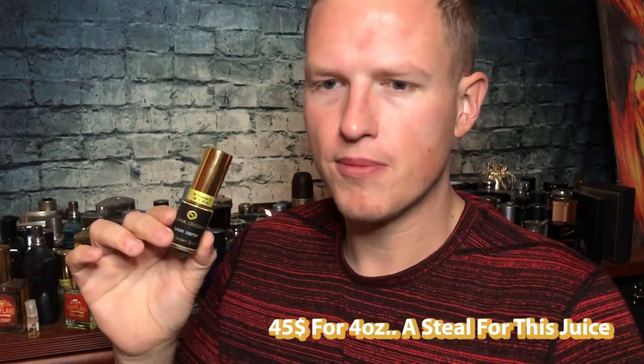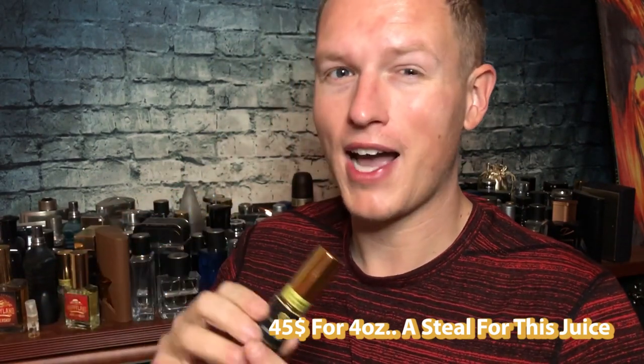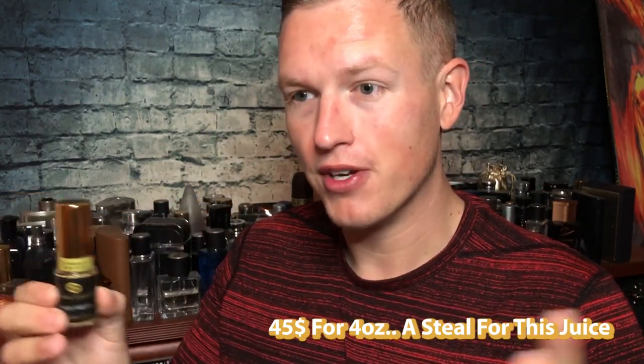It's $45 for four ounces — high quality stuff. A lot of Central Obsessions fragrances are kind of like copies of other fragrances, but this one is kind of like its own amalgamation, and I really, really like it.